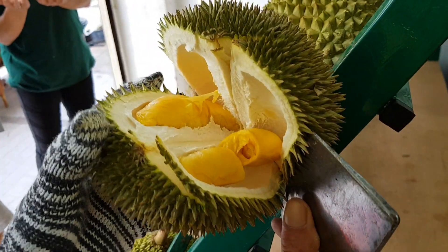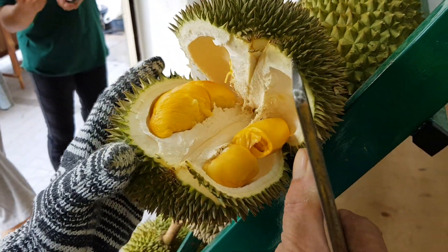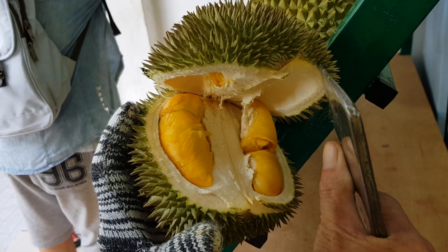Wow, you see? The color is really nice, it's very very yellow, orangey — looks awesome.